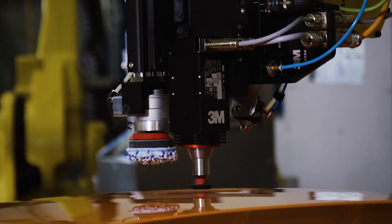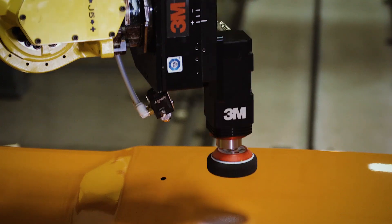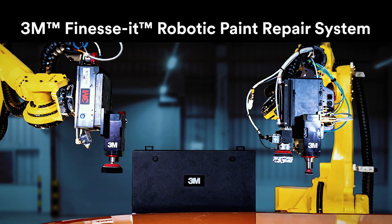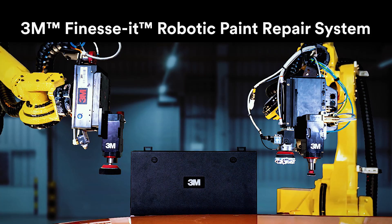But with new technology, the 3M Finesse robotic paint repair system delivers an automated solution that provides more accuracy and consistency than ever before. Presenting the 3M suite of technology designed to give you control over your paint defect repair process.